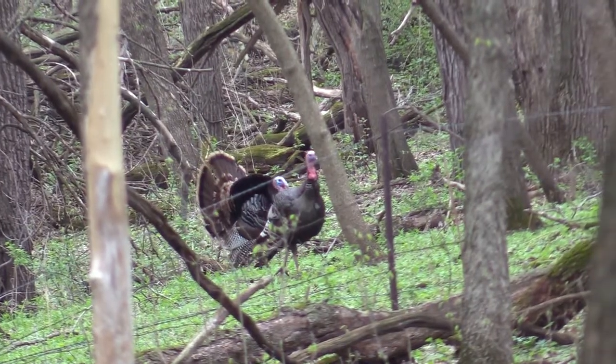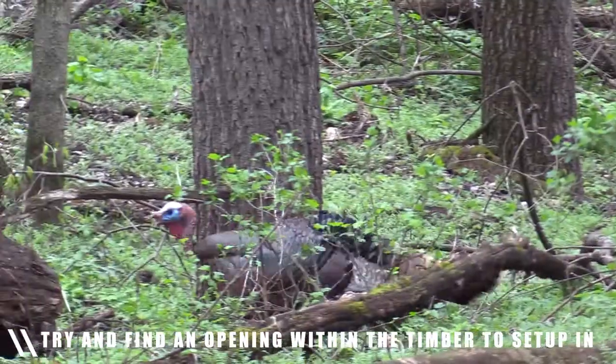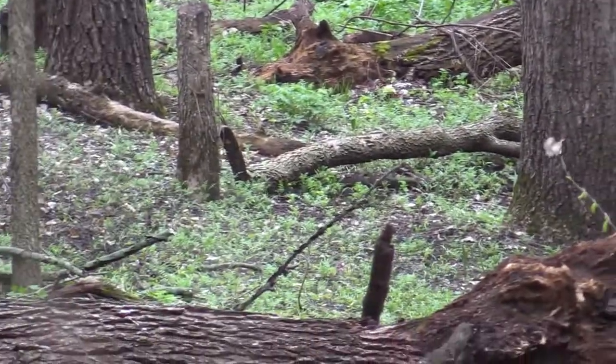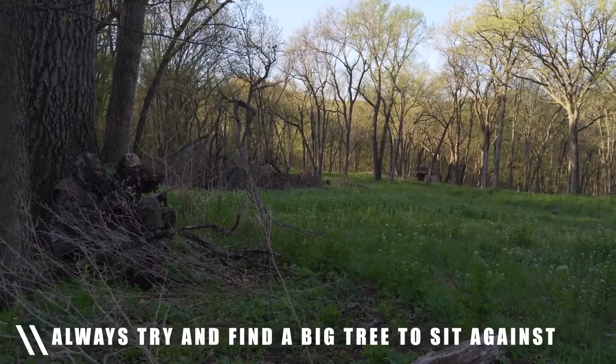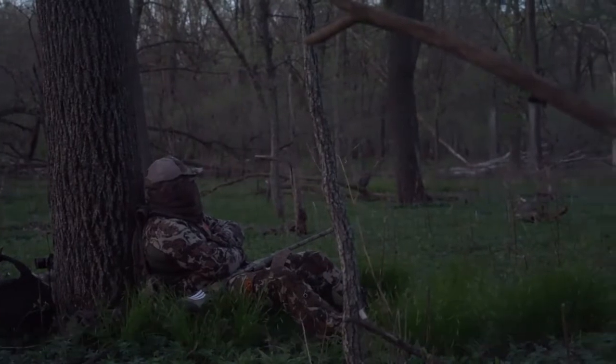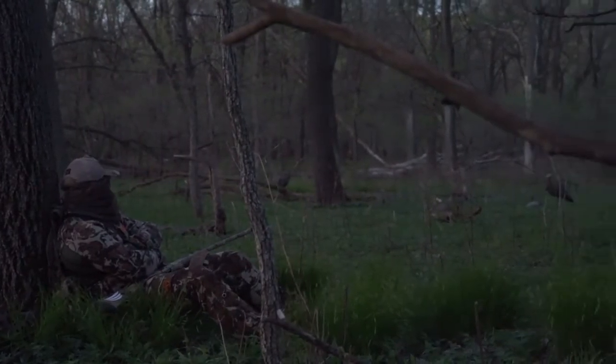So when you're hunting in timber you're obviously going to want to try to find a pretty open spot. If you set up in a spot that's so thick and tight you're not going to be able to see the bird until it's on top of you. When I set up in the timber I always try finding a big tree as a backdrop, or some bushes on the ground, and then somewhere in front of me I try to have it as open as possible.